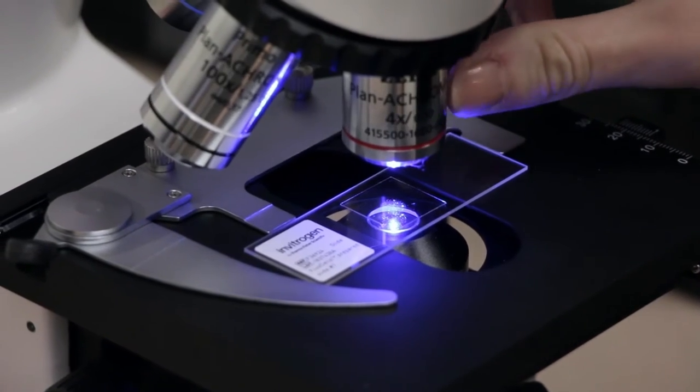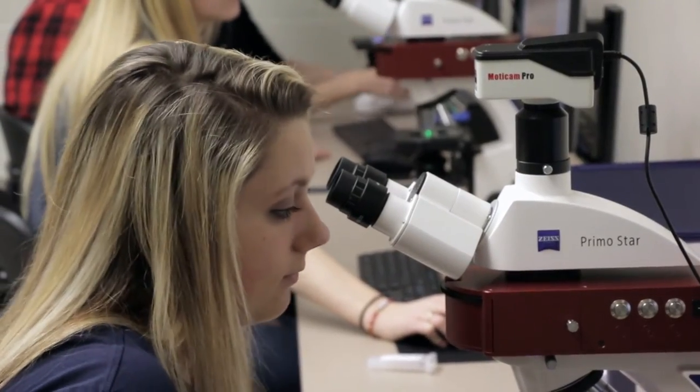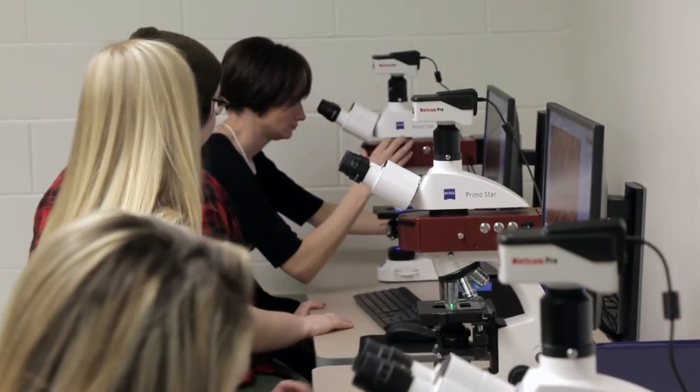Medical schools are looking for students to have research in their background, so they want them to come in knowing a lot of the different technologies in the biological sciences. By having this advanced technology, and specifically the digital imaging lab, our students are going to have an experience that many other undergraduate institutions don't have available.